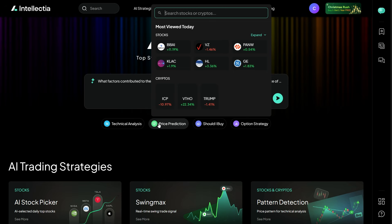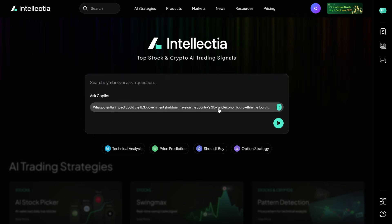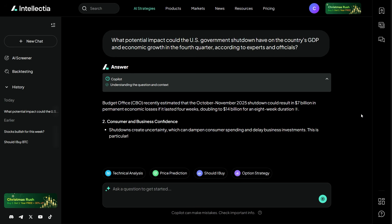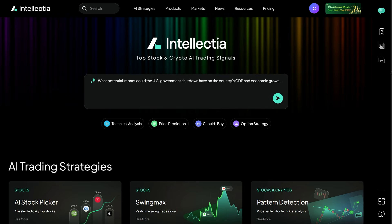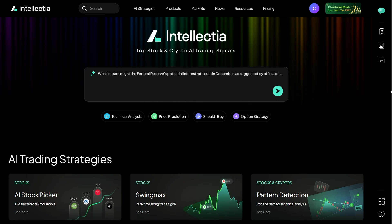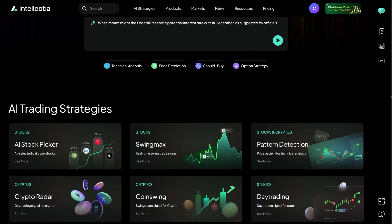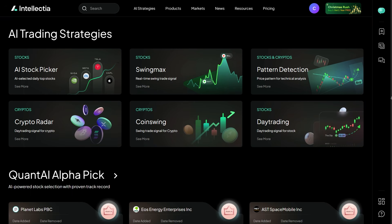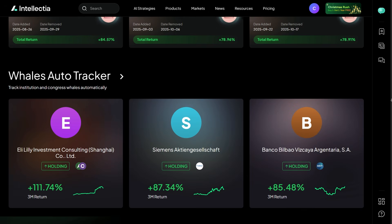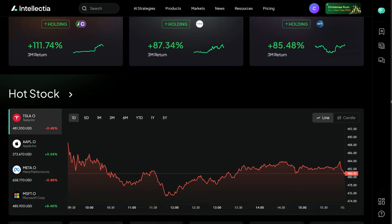But recently, I started testing an AI-powered investing app that completely changed how I look at the market. And today, I want to show you exactly what that experience has been like. Welcome back to the channel. In this video, I'm breaking down Intellectia.ai, an AI-driven investing and trading platform designed to help stock and crypto investors make smarter decisions, faster. I'll walk you through what it does, how it actually feels to use, and who I think it makes the most sense for.